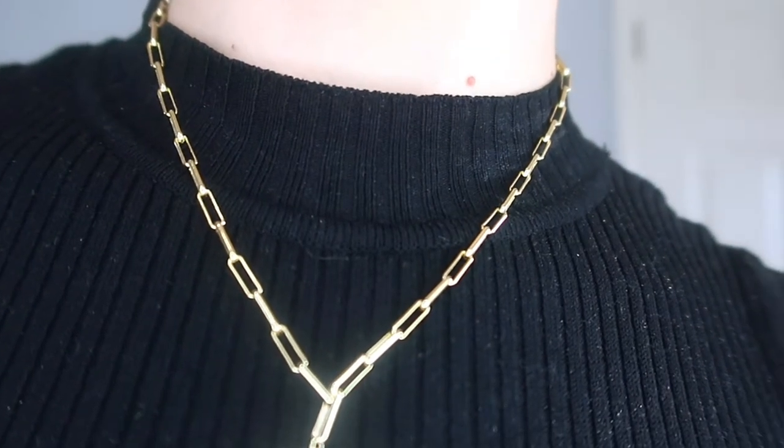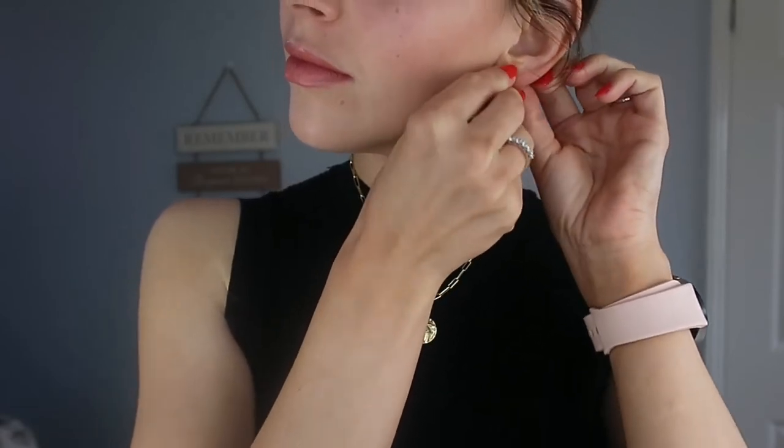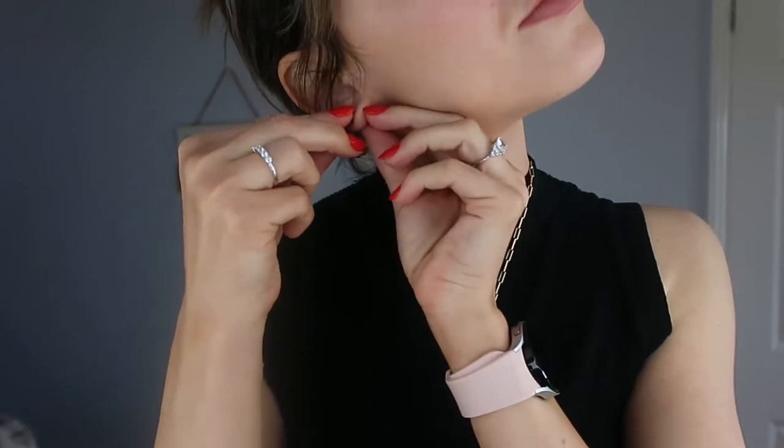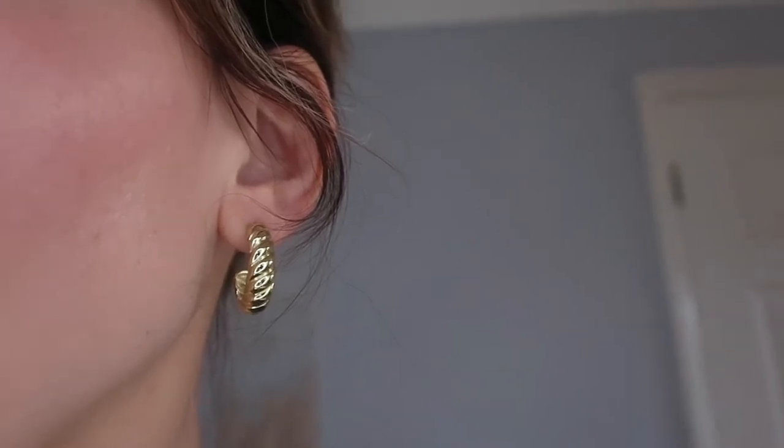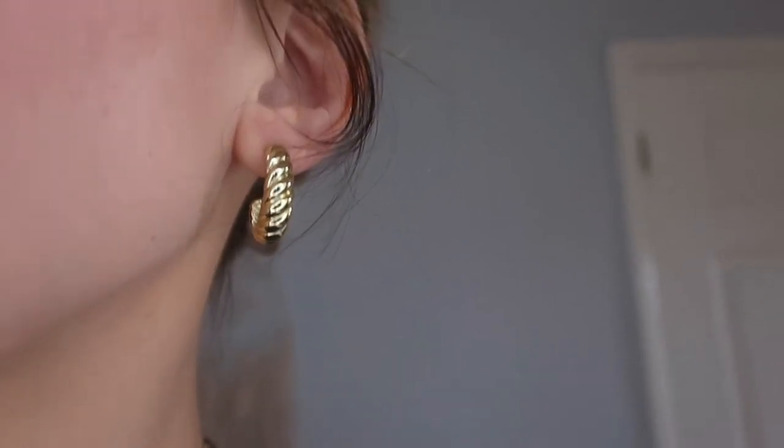You can find this necklace in the Agvana Essentials Collection. Next up are the gold croissant hoops — these are absolutely stunning and I got mine with yellow gold plating. As with the necklace, the base metal is 925 sterling silver, so you're getting phenomenal quality. They feel really luxe and substantial, however they're not too heavy on the ears. Paired with the necklace and this outfit, it looks really expensive and super luxe — it offers that hint of Parisian style, which is so classy and elegant.